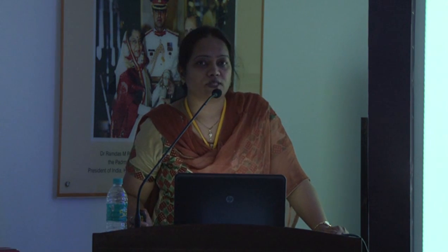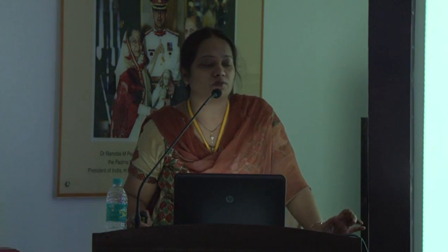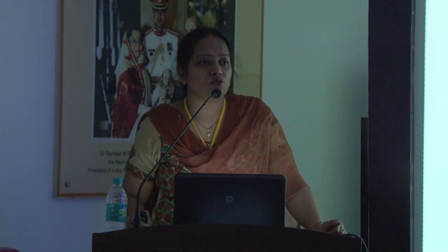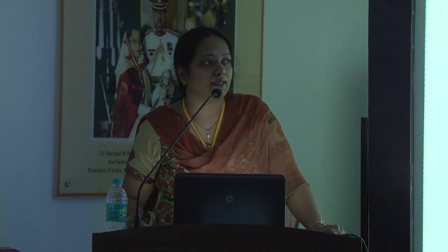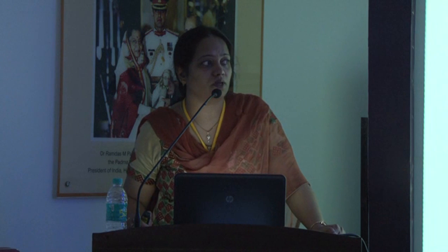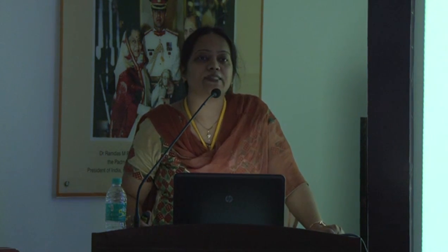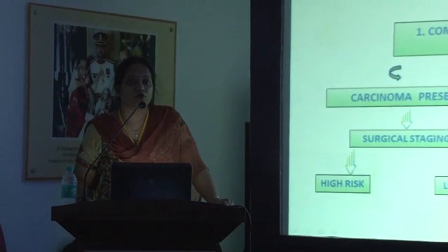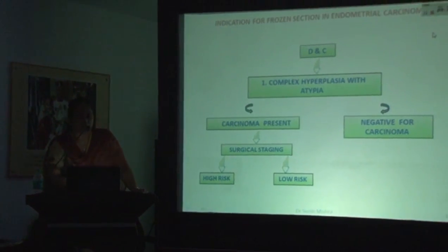What are the indications for frozen section? Broadly, there are two situations: first, when you have a diagnosis of complex endometrial hyperplasia on a D&C specimen. Though there are strict criteria to diagnose endometrial carcinoma on D&C material, sometimes it can be very difficult to say 100 percent that it is a carcinoma. In that case, you would send a frozen section to find out whether there is a residual tumor, and if so, what is the depth of invasion.